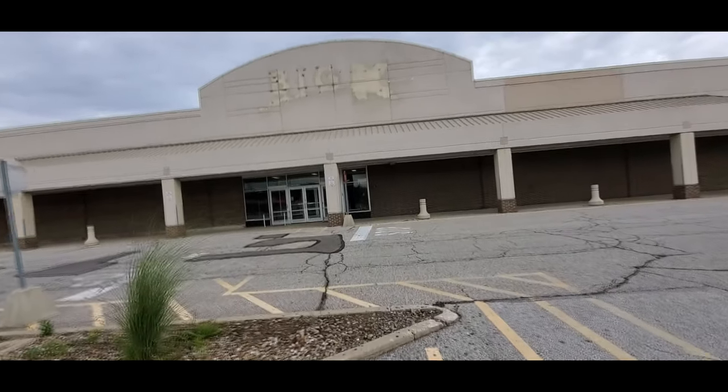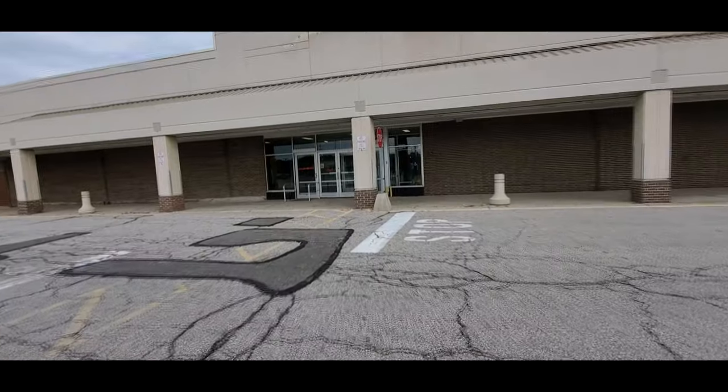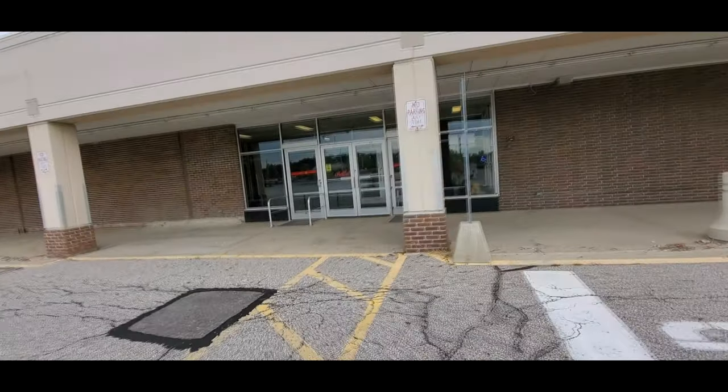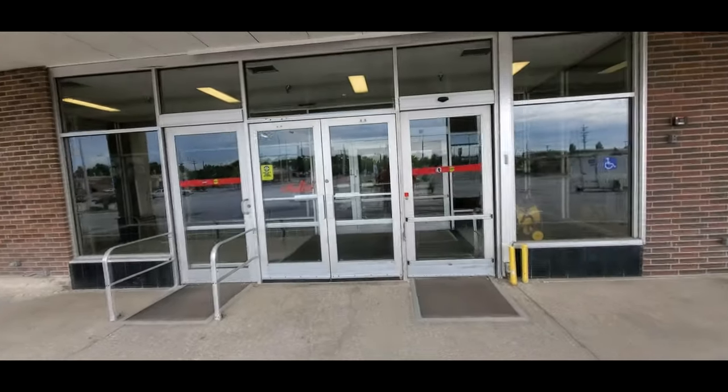On the doors up here you can still see the 'hello' signs. I'm glad the windows aren't papered over — let's see what we can see inside if anything.